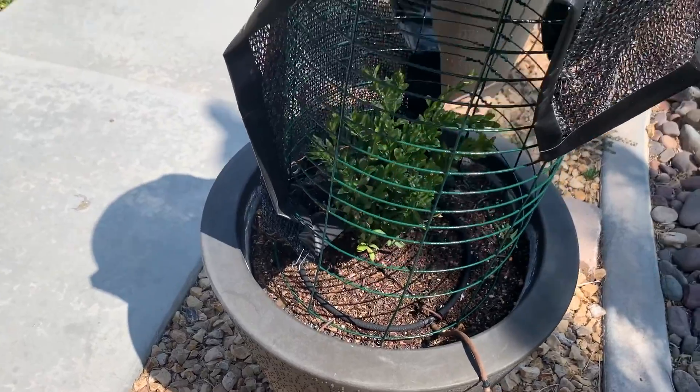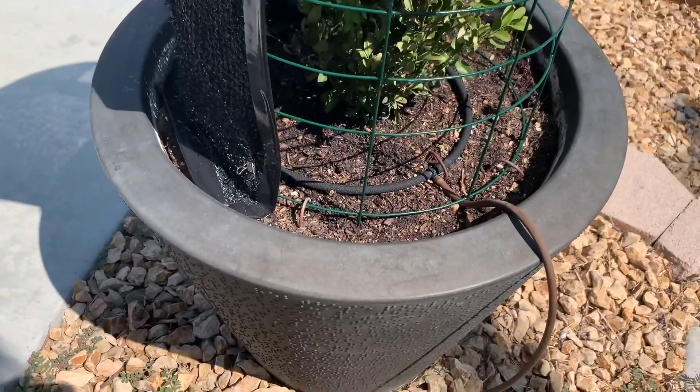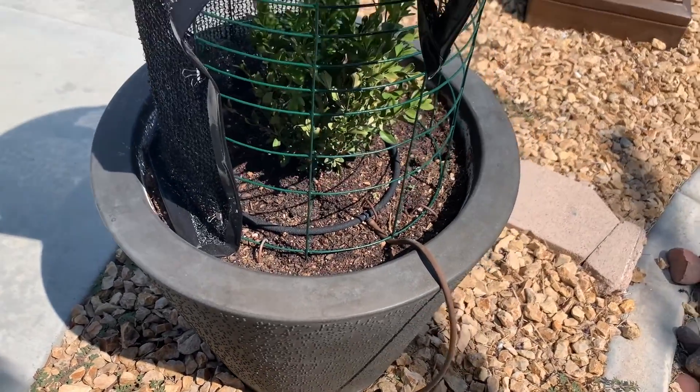That one doesn't look too bad. I don't think this one looks that bad either. It's getting some dry on it too.